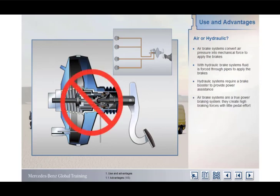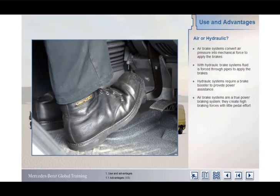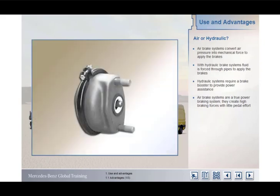In contrast, air brakes need no additional power assistance and are therefore classed as a true power braking system. Air systems enable large braking forces to be applied with little effort required by the driver. The high braking forces are created solely by compressed air pressure acting on the pistons in the brake cylinders to apply the brakes.